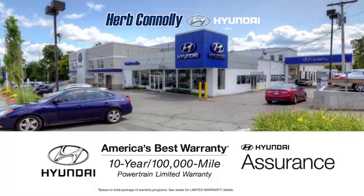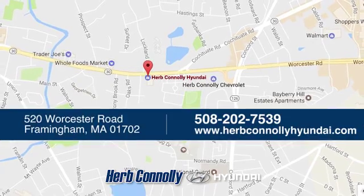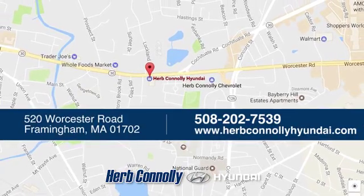Take it for a test drive today. Welcome to Herb Connolly Hyundai, where the customer comes first. We're conveniently located at 520 Worcester Road in Framingham, Massachusetts.